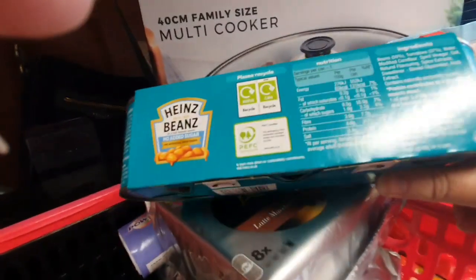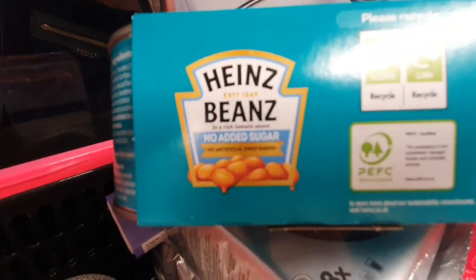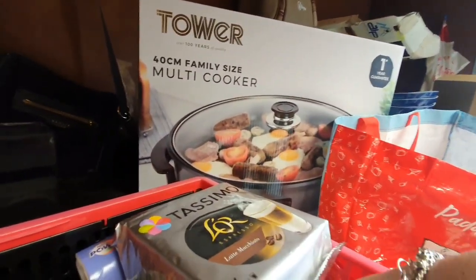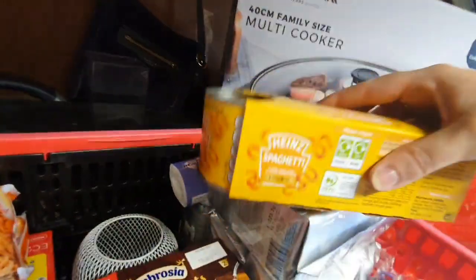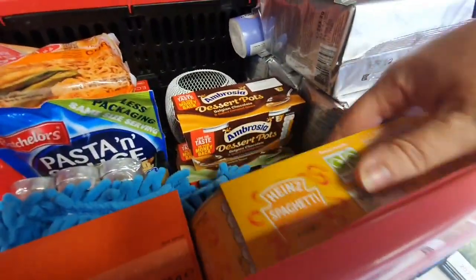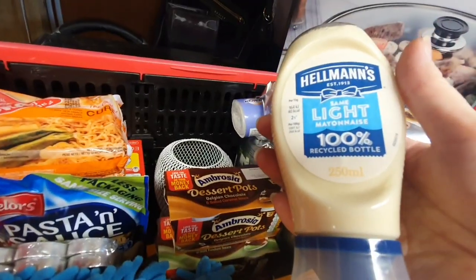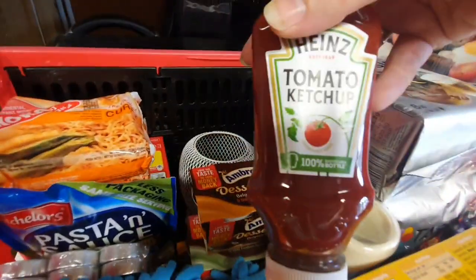These were about three pounds — they are reduced sugar baked beans, three small cans, because I'm on my own. And three small cans of my favourite fine spaghetti. I got a small Heinz mayo and a small Heinz ketchup.